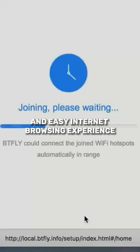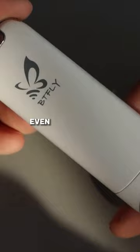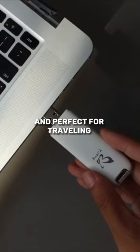Butterfly VPN is a USB device that brings you a safe and easy internet browsing experience anywhere in the world. That's right, even in censorship-heavy countries — affordable, easy to use, and perfect for traveling or working abroad.